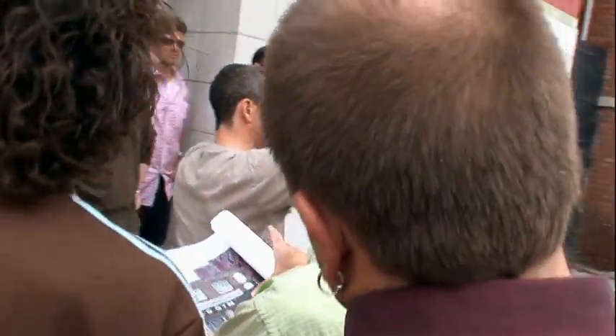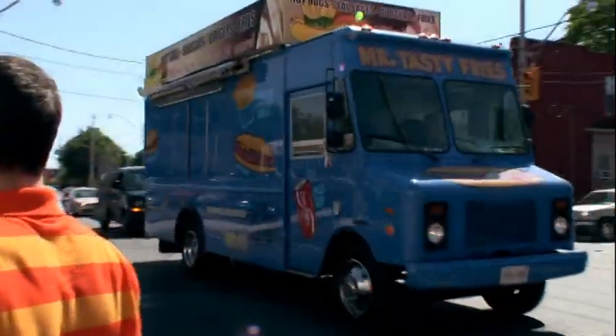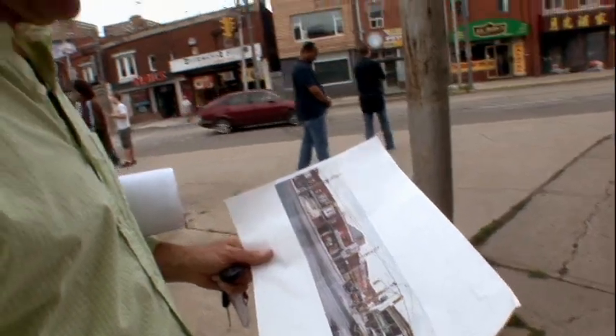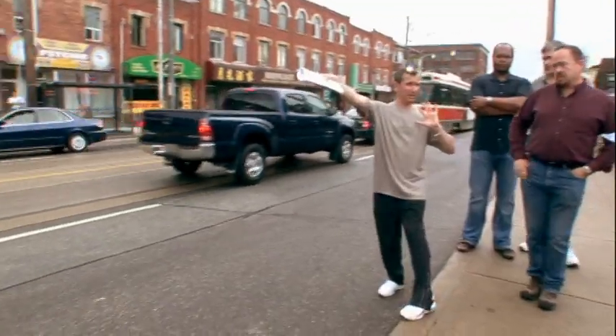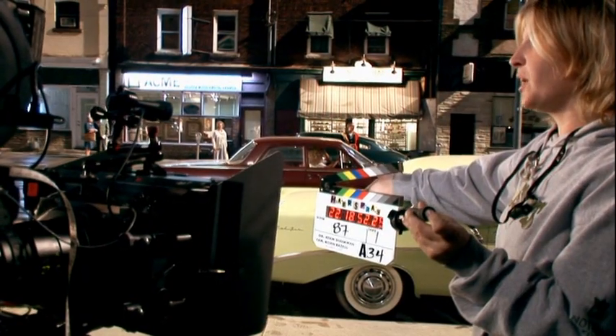We shot the film in Toronto. There is a kind of spirit to the architecture here and to some of the specific neighborhoods that, even though it was in Baltimore, it was the Baltimore of Hairspray. David Grokman did an enormous amount of research of the era and of Baltimore at that time. The streets of Toronto will be unrecognizable on film. We've created our world — a world that allows you to sing and dance.